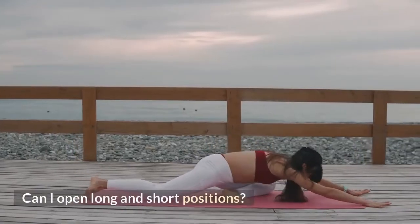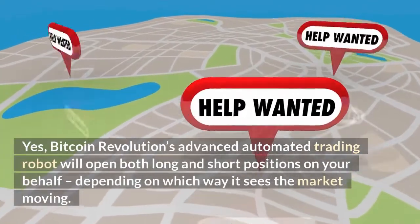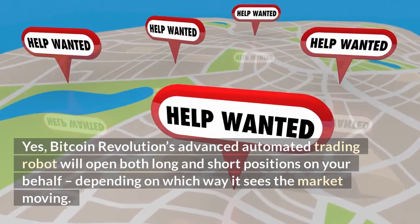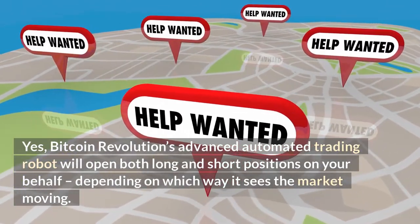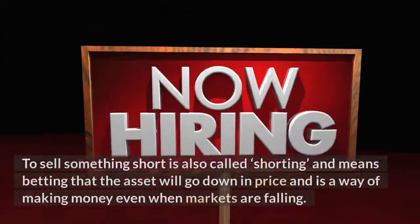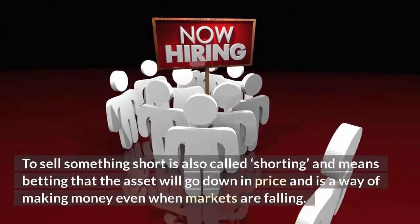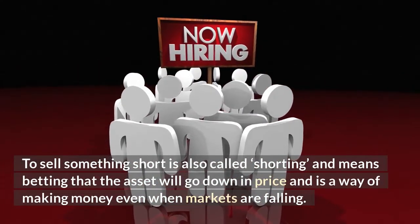Bitcoin Revolution's advanced automated trading robot will open both long and short positions on your behalf, depending on which way it sees the market moving. To sell something short — also called shorting — means betting that the asset will go down in price, and is a way of making money even when markets are falling.